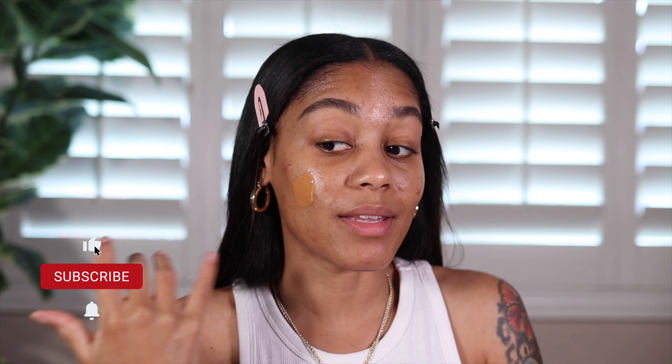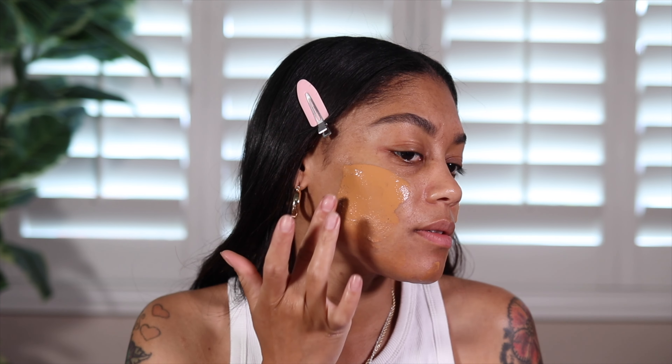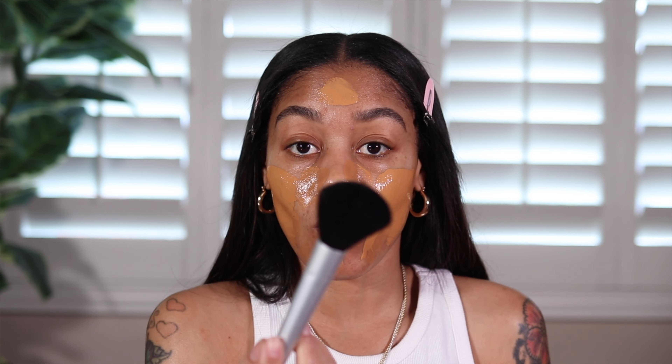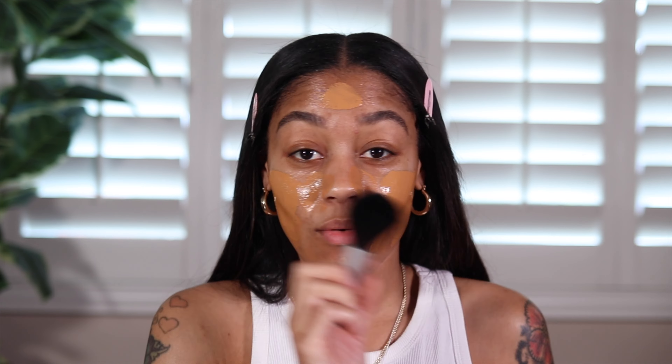I'm going to start off with one pump of this foundation — well that was one pump, that's nothing. Two pumps. This foundation is actually really runny. I've seen that in the store when I tried it on, so I'm going to apply it with my fingertips first. This looks way too orange for my skin, but no other color matched me. This was the most reliable match I guess, so I'm just going to spread it out all over my face and then go in with my brush and blend it in, then probably go in with my sponge. This is giving oompa loompa, but we're going to see.